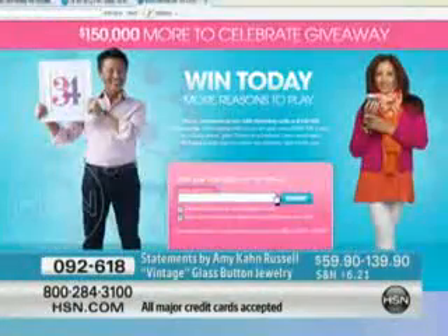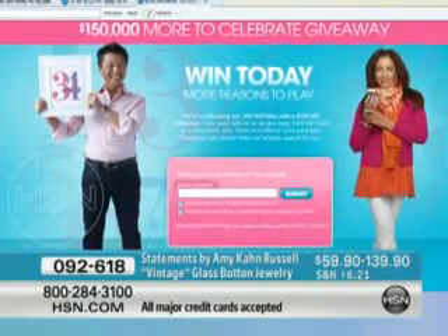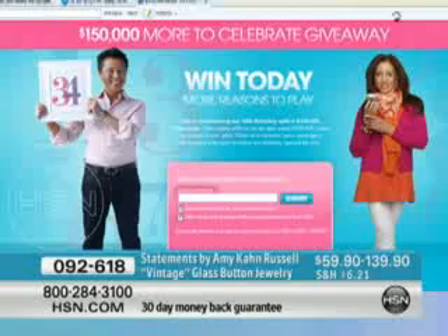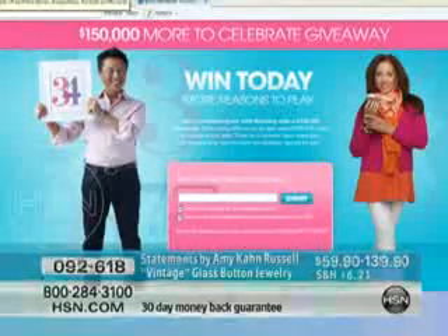Have you had a chance to stop by our HSN arcade yet? If not, you should play — because every day, every time you play one of our arcade games, you are automatically entered to win great prizes. Check it out, it's happening all month long during our birthday on HSN.